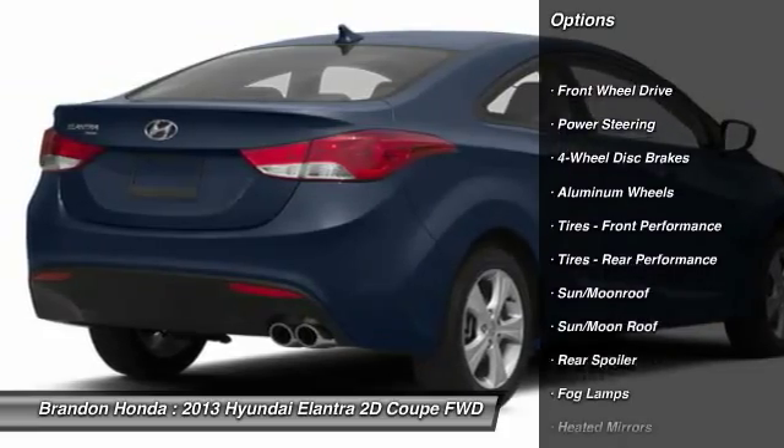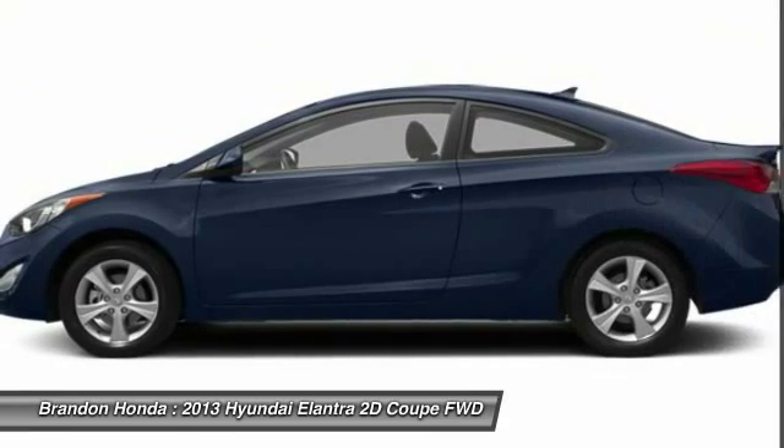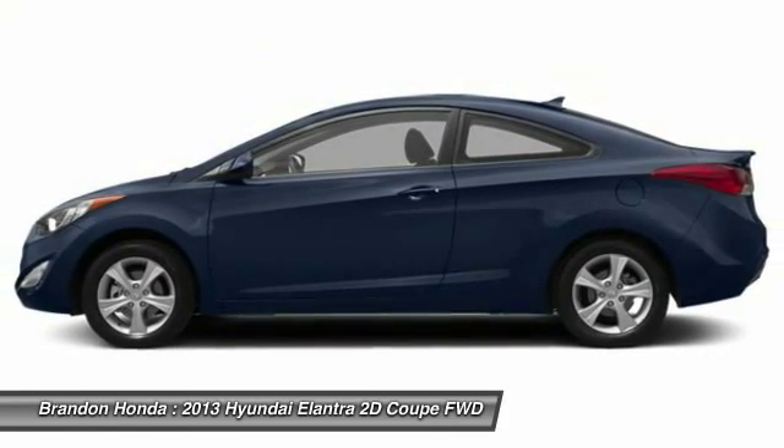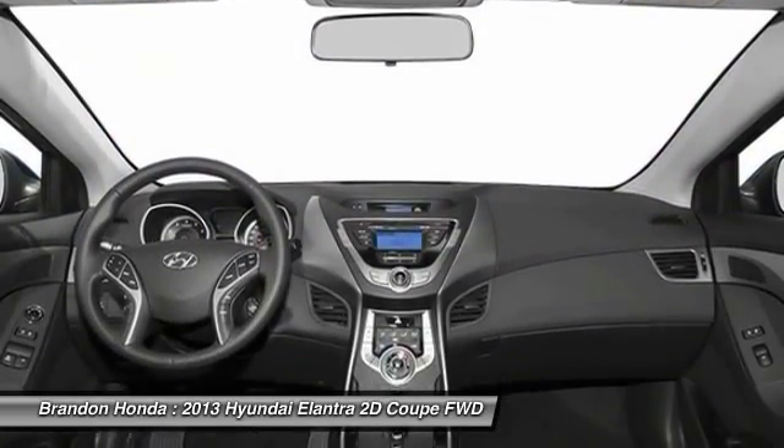Stability control, keyless entry, anti-lock braking system, steering wheel audio controls, traction control, Bluetooth, moonroof, leather-wrapped steering wheel, adjustable steering wheel, driver airbag.